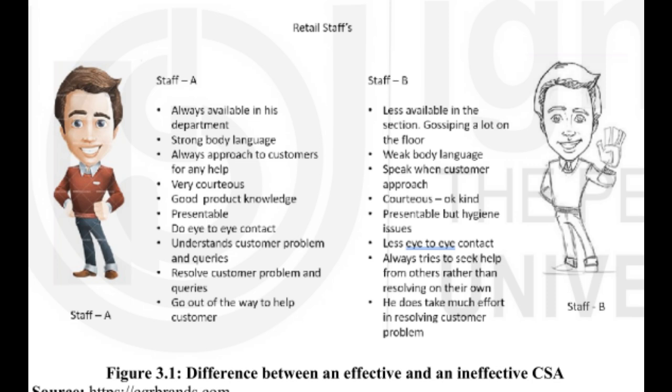Look at Figure 3.1 below, which shows the difference between an effective and an ineffective salesperson. 3.4.3 Selling Process: SPANCO.